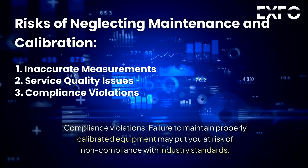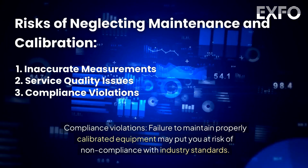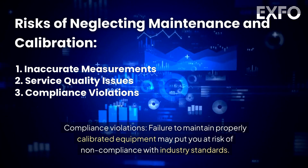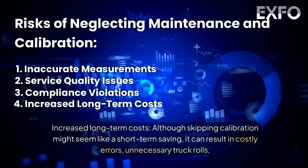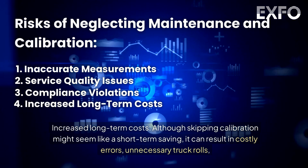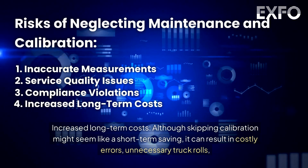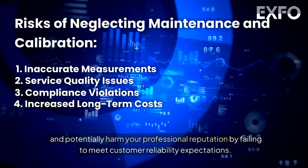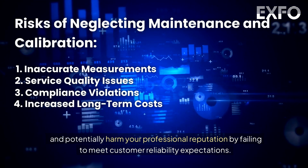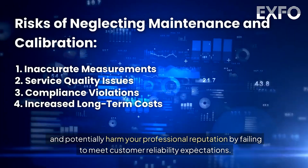Compliance violations: failure to maintain properly calibrated equipment may put you at risk of noncompliance with industry standards. Increased long-term costs: although skipping calibration might seem like a short-term saving, it can result in costly errors, unnecessary truck rolls, and potentially harm your professional reputation by failing to meet customer reliability expectations.